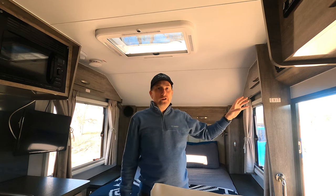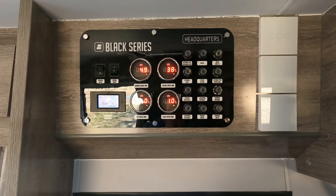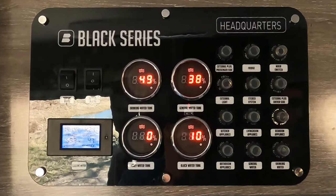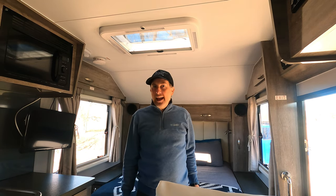One of the nice features of the trailer is the control panel. It gives you an idea of how much power is being used and access to both water pumps. It has indicators for your drinking water, general water, black water, and gray water tanks, and they seem to be fairly accurate.